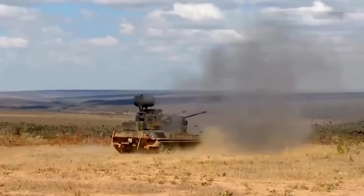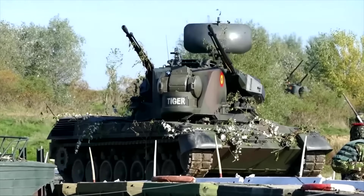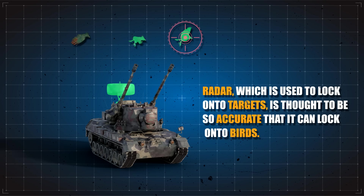Its role is to protect combat units, troops, and key installations against air attacks. Its radar, which is used to lock onto targets, is thought to be so accurate that it can lock onto birds.